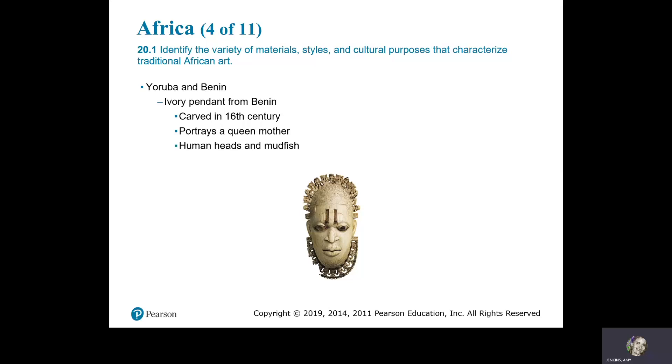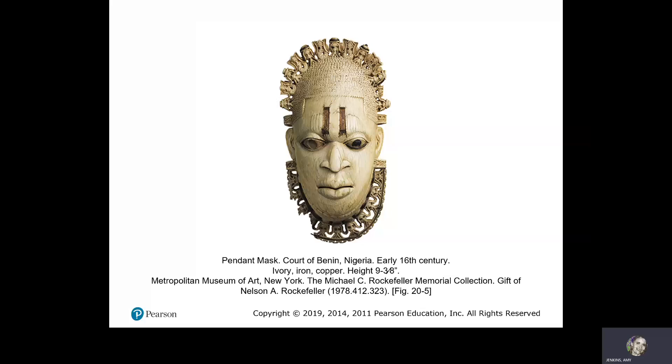This is an ivory pendant from Benin, carved in the 16th century. It portrays a queen mother. The figure has human heads and mud fish. Pendant mask, Court of Benin, Nigeria, early 16th century, made of ivory, iron, and copper.